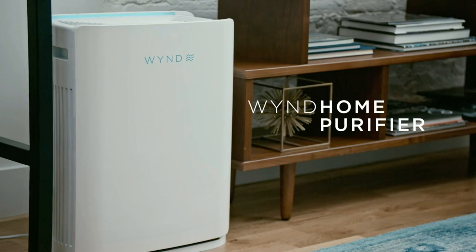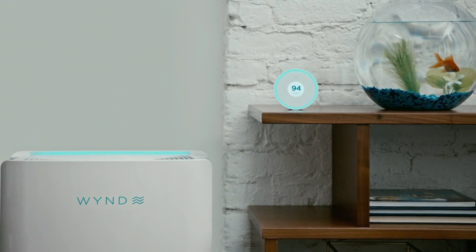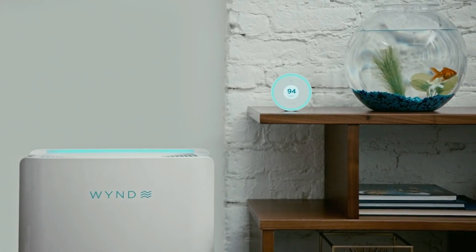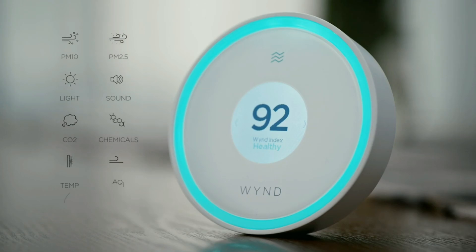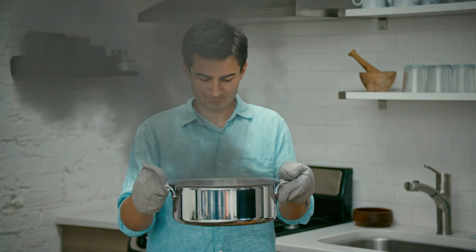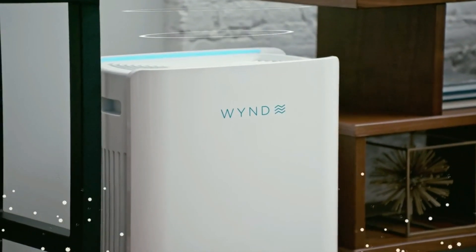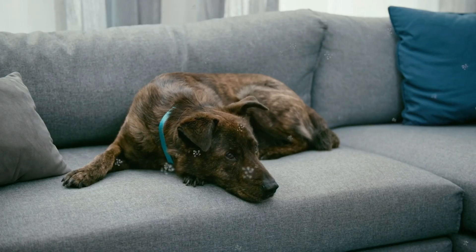Introducing WindHalo and Wind Home Purifier, the smartest air quality platform for a healthy, comfortable home. Using the most comprehensive set of air quality sensors, WindHalo detects everything from pollen to pet dander to Pete's pot roast, instantly directing the Wind Home Purifier — the most powerful air purifier in its class — to give you the cleanest air.